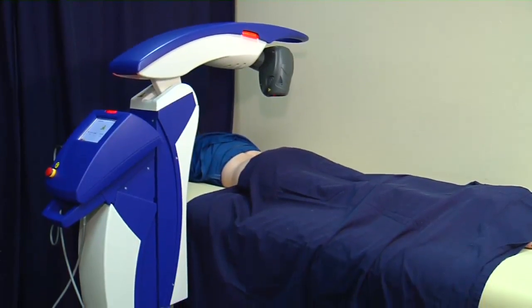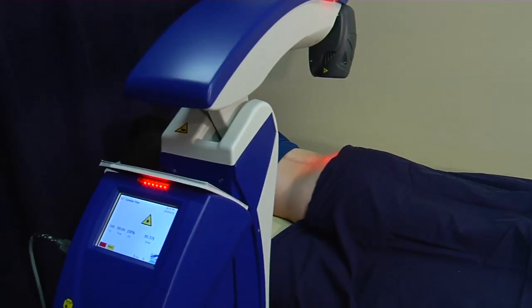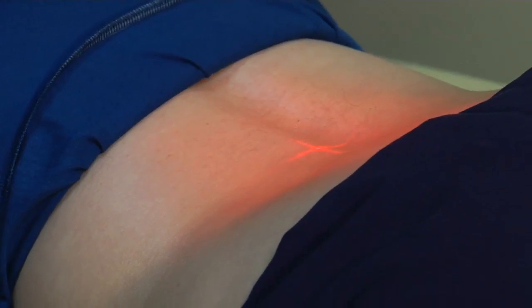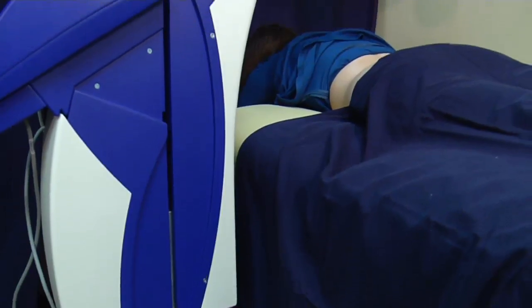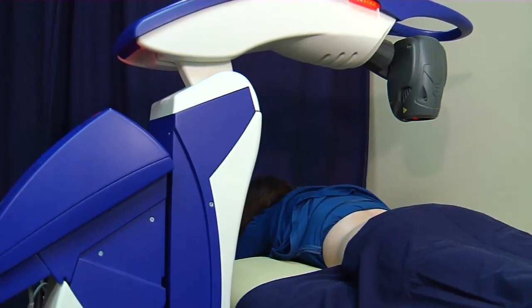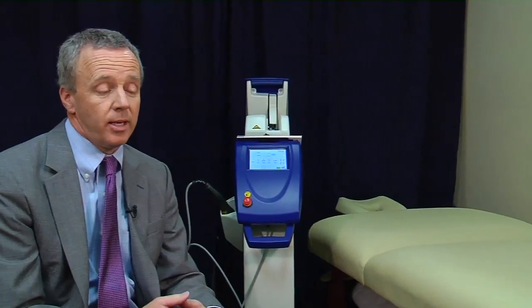Laser treatments take about 10 minutes, with some conditions requiring several sessions. It doesn't work on bone but has been used on patients from head to toe. It gives us some additional ways to treat patients, and certainly the initial results that we're getting are extremely good and extremely exciting.